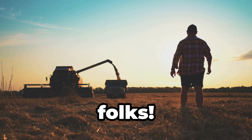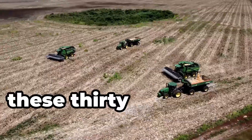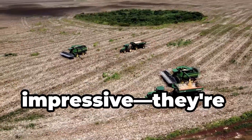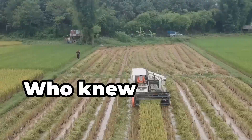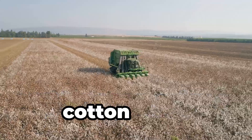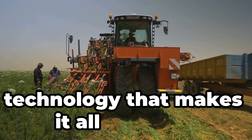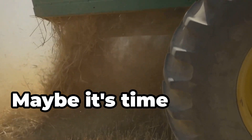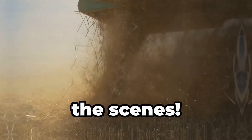So there you have it folks. From colossal combines to robot swarms, these 30 farm tools aren't just impressive — they're revolutionizing how we cultivate the land. Who knew farming could be so cutting edge? Next time you enjoy a meal or wear a cotton shirt, you'll appreciate the incredible technology that makes it all possible. Maybe it's time we all give a little nod to the giants working tirelessly behind the scenes.